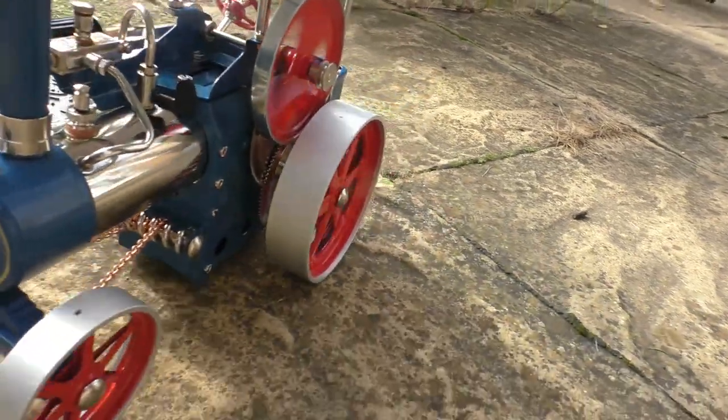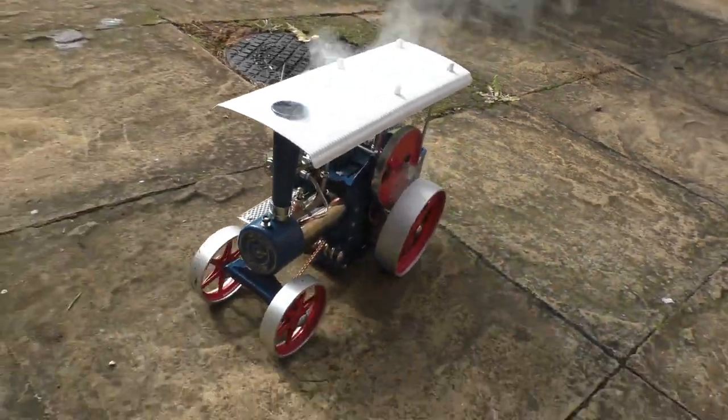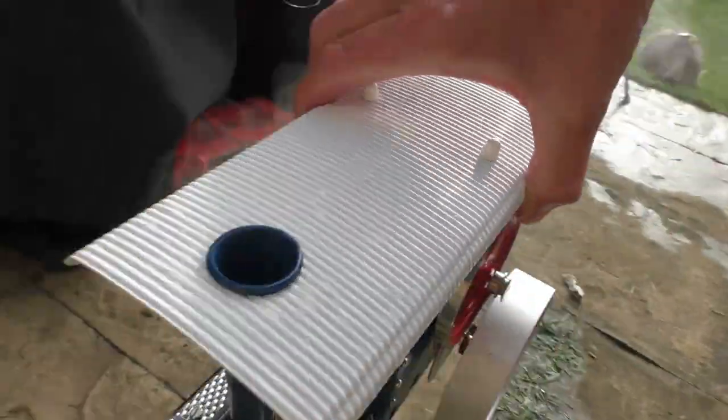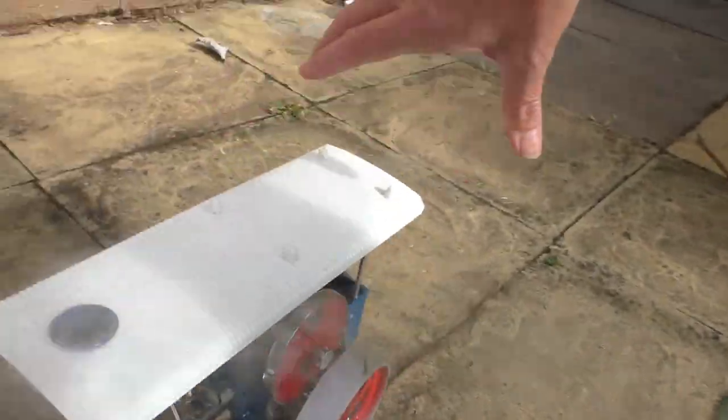Didn't she run well? I was really, really pleased how she ran. Perhaps a little bit noisier than I would have liked, but people have since told me that's quite normal for these Willesco kits.